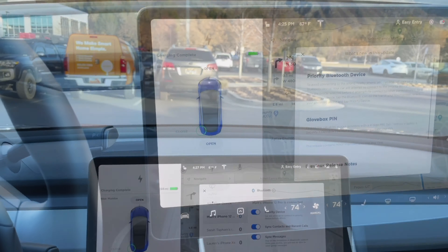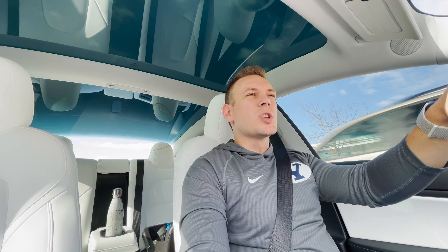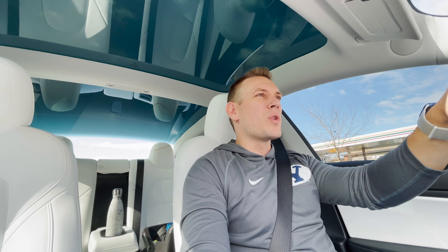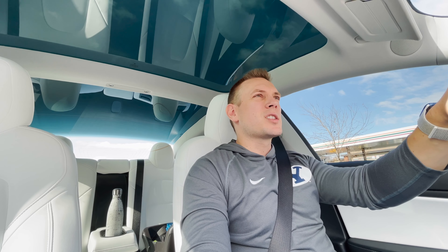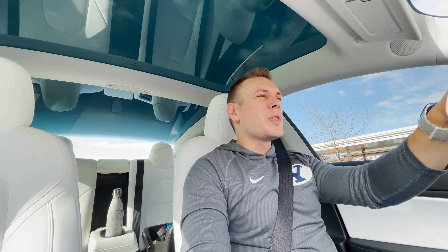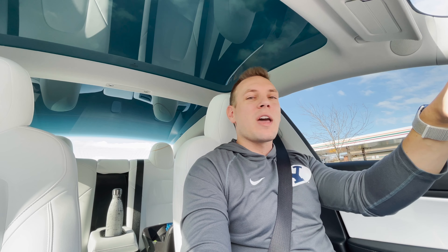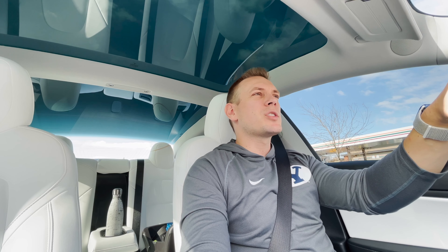Who would have thought something as simple as this would make a big difference in my life? For those of you who don't share the car, it's no big deal, but for people who do share the car it makes a big difference. Anytime I'm with my wife I drive the car, so it makes sense that I have the priority device. It's just the little things that make owning and driving a Tesla so enjoyable.